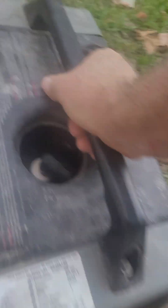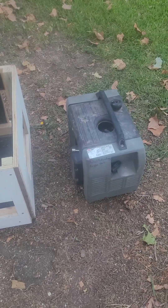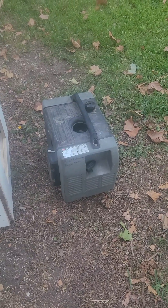This box I made — I'm gonna use it to attach this generator to the front of my work trailer. I'm gonna show you how much quieter it is, just a little bit, out of the box.